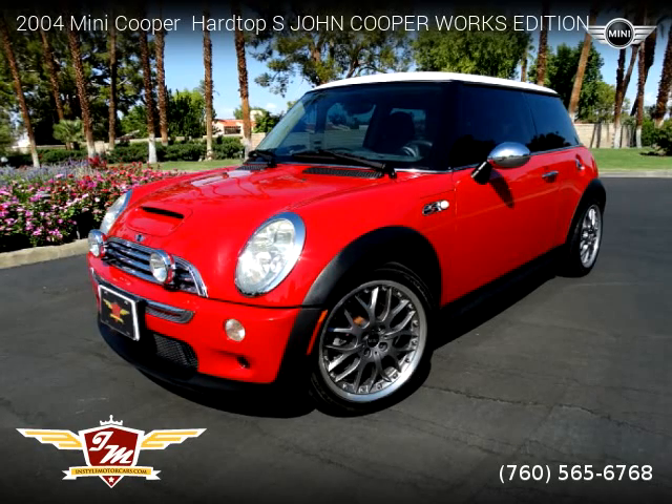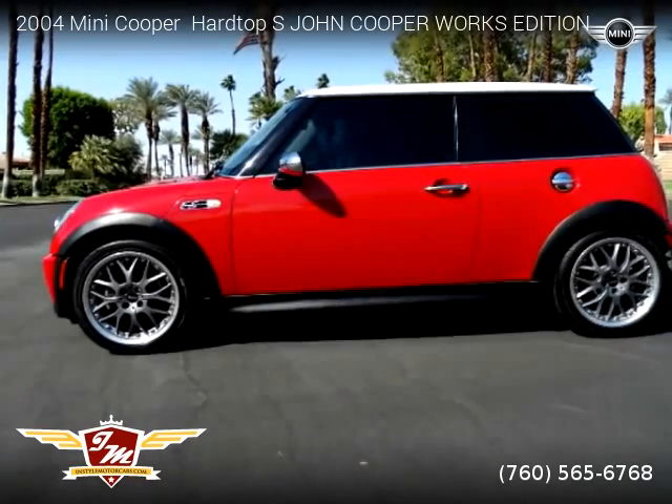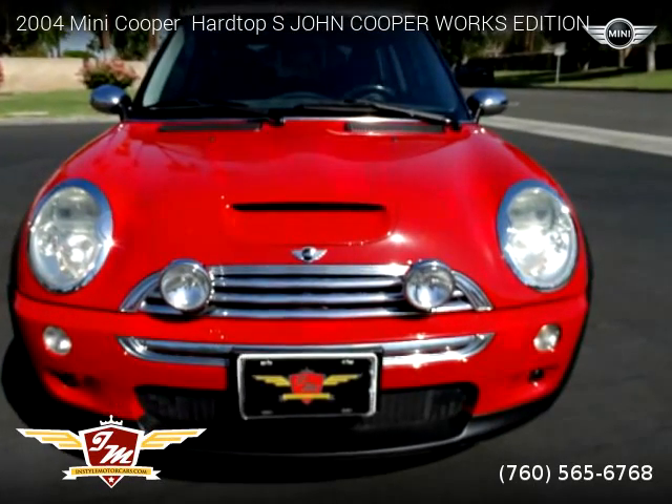This vehicle is a 2004 Mini Cooper Hardtop S, John Cooper Works Edition, with 95,380 miles. Brought to you by InStyle Motor Cars.